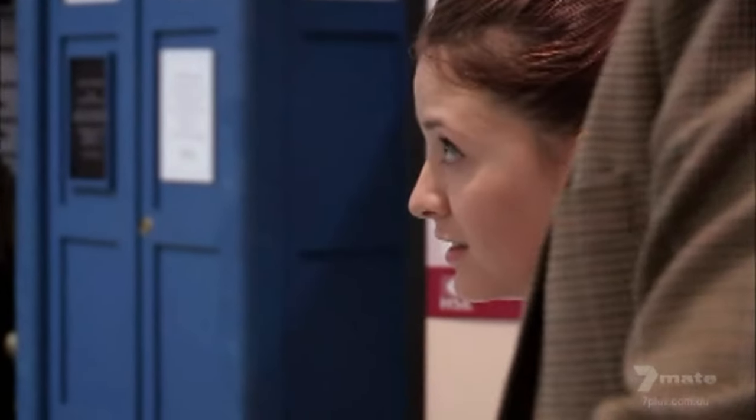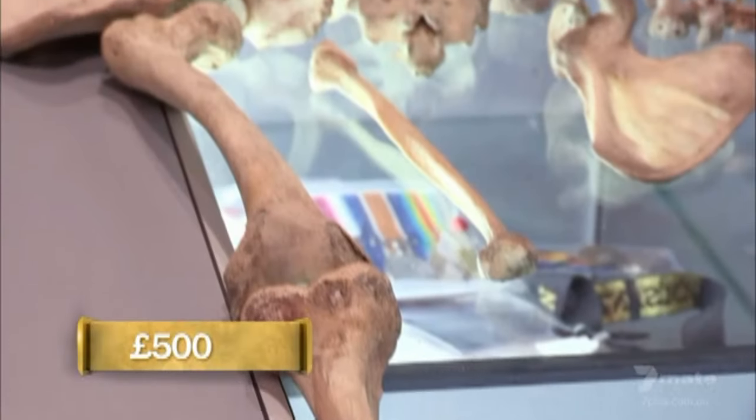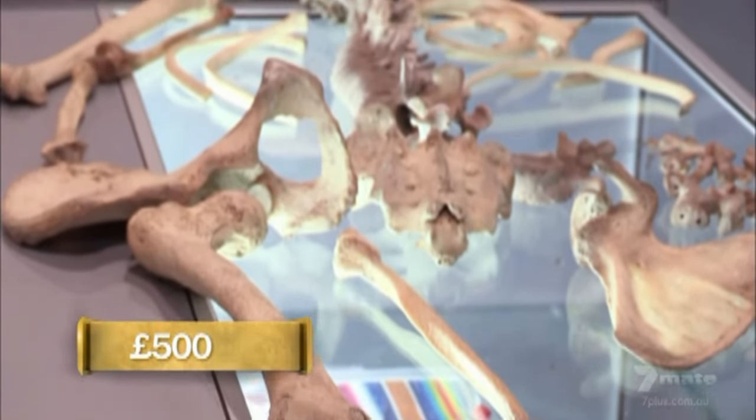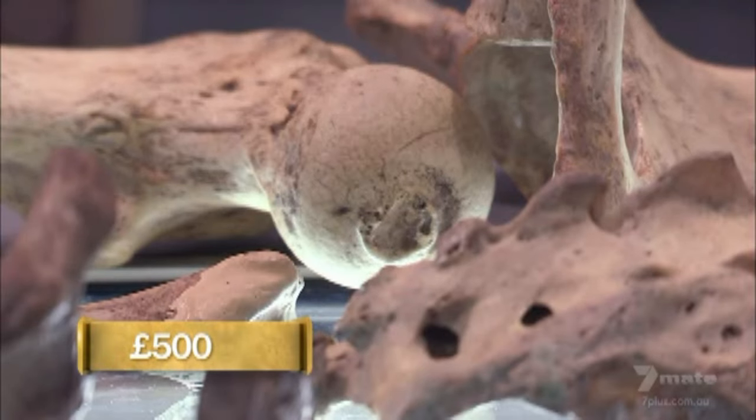What do you want to do with it? I'm after selling it all together. What do you want to sell it for? Probably about five hundred pounds. It's just a shame it's not a complete skeleton. How much are you willing to offer? It's a bit of an odd one — they go for quite a bit of money. If they're full and wired they can go for up to around nine hundred pounds.